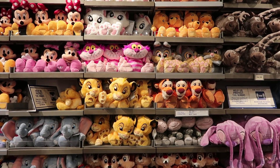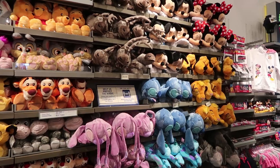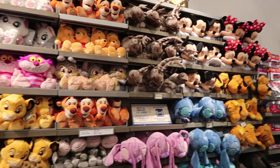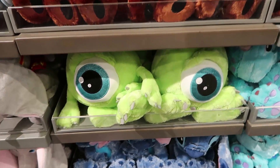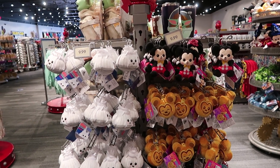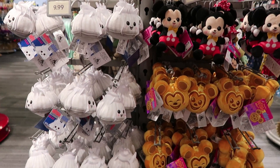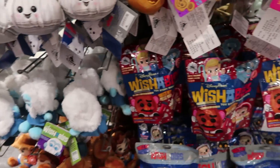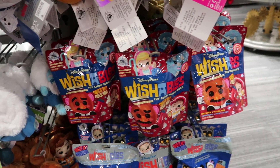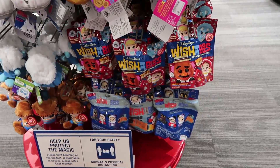They have a ton of plushies like they normally do. The other day I was in here they had a lot of sleeping figments — I don't see any today. They do have a little Stitch though, he's so cute. Mickey and Pluto. And this is new — at least I haven't seen it — Mike Wazowski, how cute is he? They do have a few wishables, not very many, but they have Mickey, Mini, Space Mountain, and Waffle. They do have some new ones — the new Toy Story ones. I really want little Mr. Potato Head because it's cute. They have some Space Mountain ones down there too.